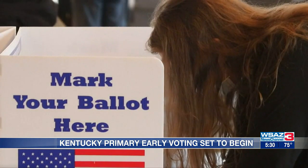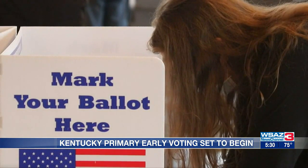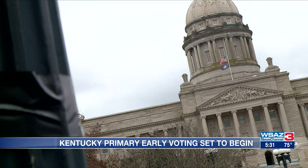Also reminding voters to bring a valid photo ID card with them, as it is required to complete the voting process. Alex Jackson, WSAZ News Channel 3. For Boyd County voters, that early voting location is at the Boyd County Senior Center, which is located on Louisa Street.